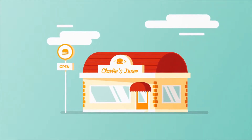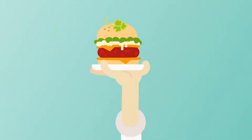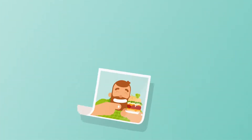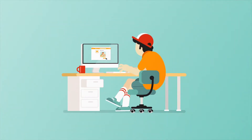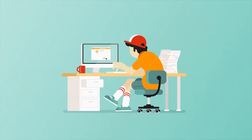In your restaurant, everyone has their job. The chefs make sure every meal is cooked perfectly. The waitstaff delivers top-notch service. Your web guru creates an impeccable online presence. And the bussers… wait, what's that? You don't have a web guru.